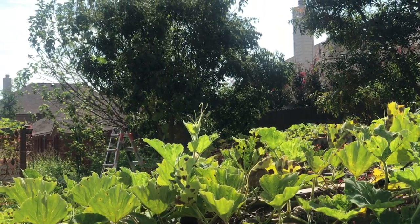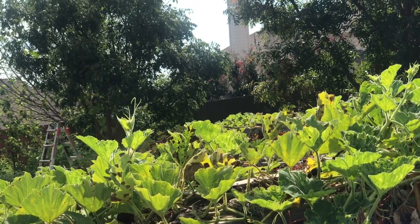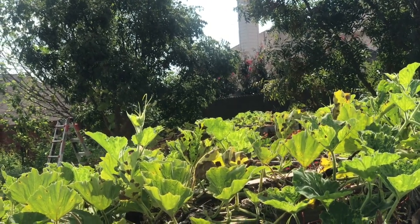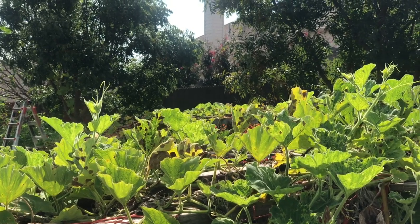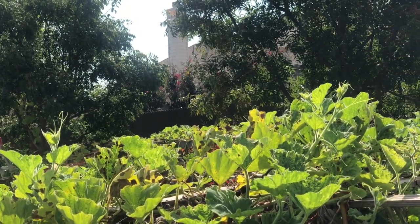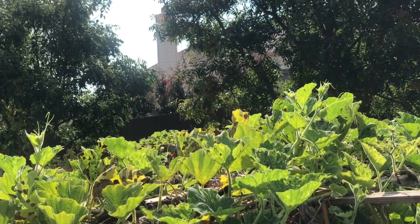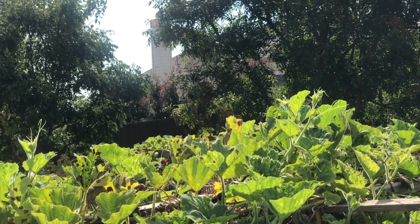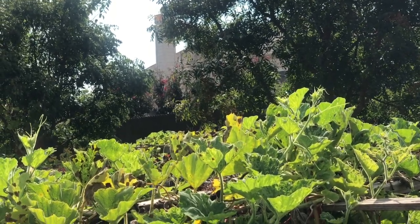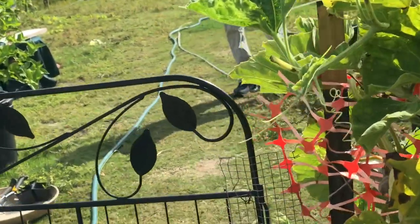These vegetables are used for Anna dhanam as well as the canteen. For the canteen to run using vegetables coming from here is remarkable — on any given day there are around 500 people or more in the canteen on weekends. For one vegetable like surakai to help contribute to feeding that many people is really amazing.